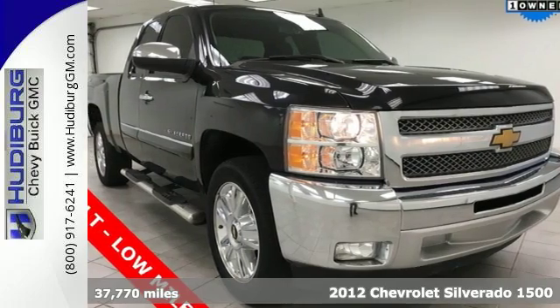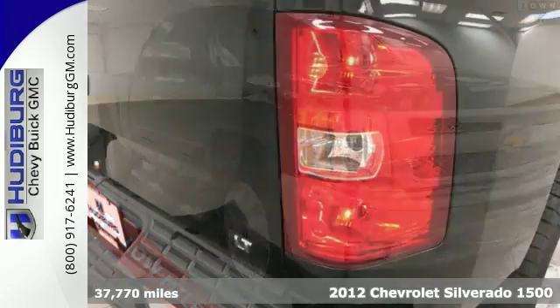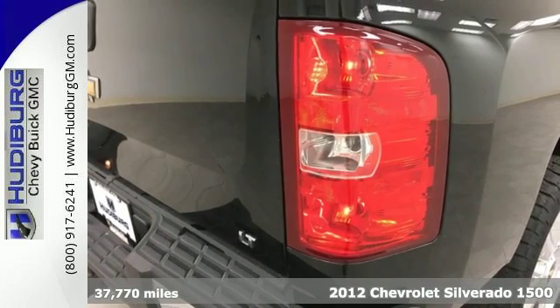It's a 2012 Chevrolet Silverado 1500. Make heavy duty errands a breeze in this truck.